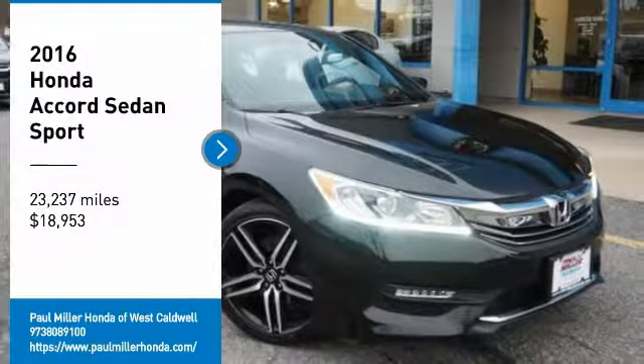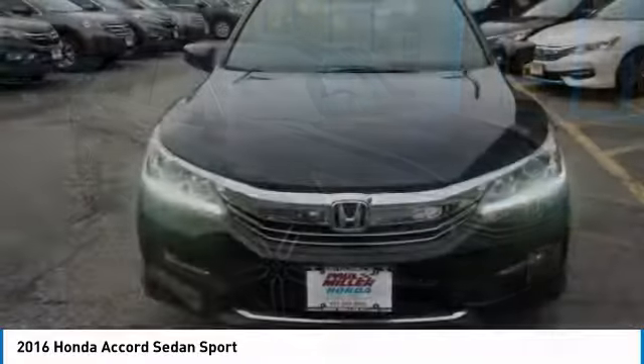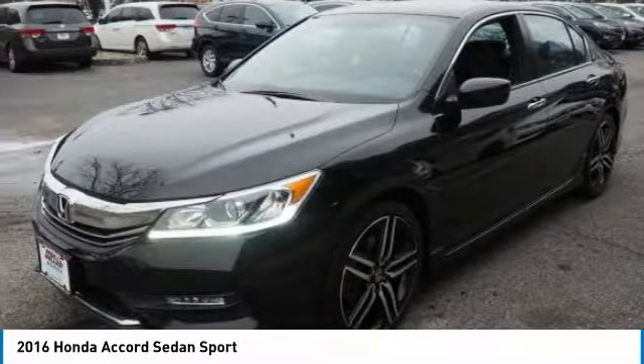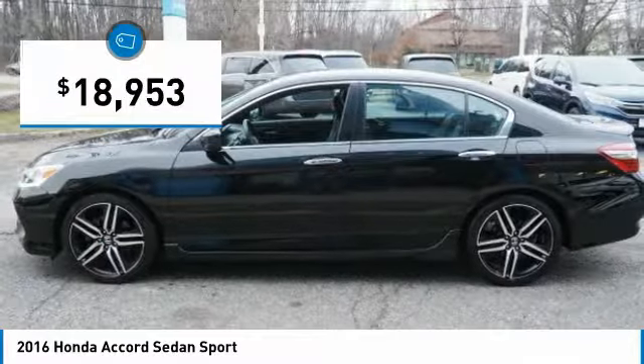We are pleased to show you the 2016 Accord. Ingeniously simple, yet overflowing with luxury and technological creativity. All that and more in the Accord, and it is priced below $20,000.